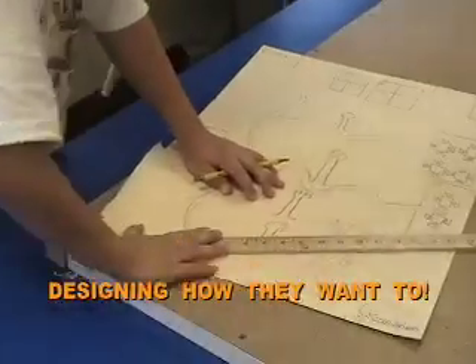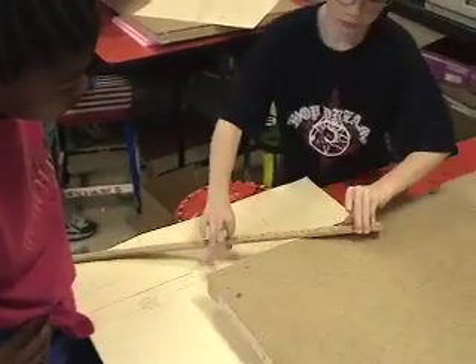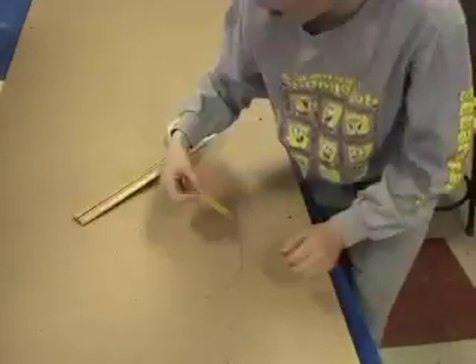You guys can make it however you want to. We're working on going around the path.